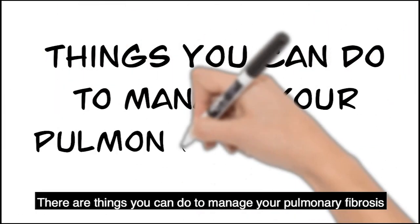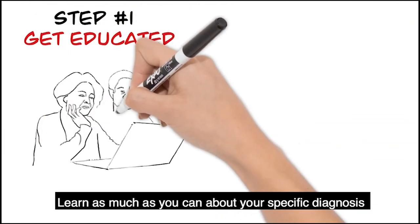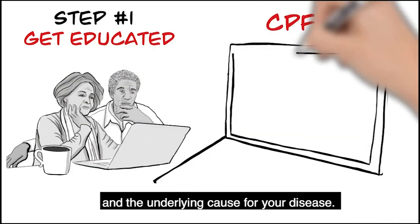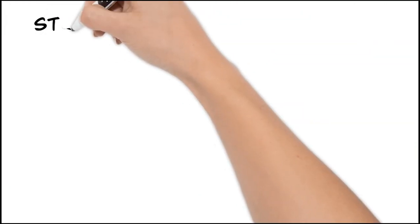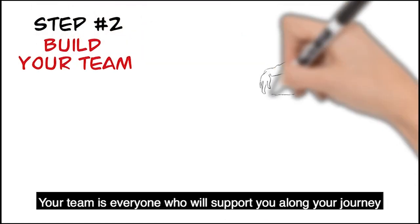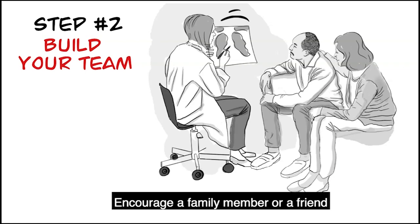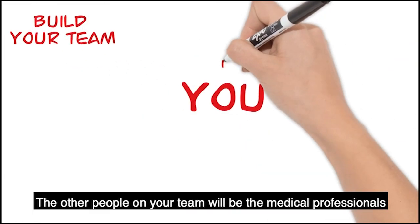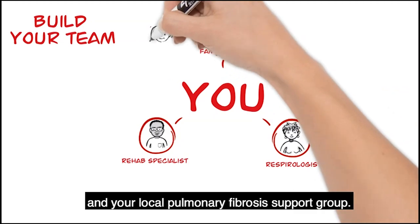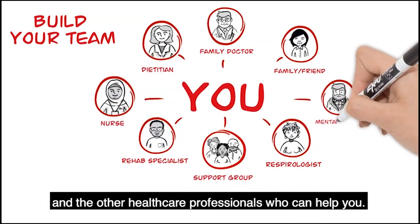There are things you can do to manage your pulmonary fibrosis and live more fully. Step number one: learn as much as you can about your specific diagnosis and the underlying cause for your disease. Try to make sure your information is medically correct and up to date. Step number two: build your team. Your team is everyone who will support you along your journey with pulmonary fibrosis. Encourage a family member or a friend to join your medical appointments — they can be a second set of ears and help you with daily activities down the road. The other people on your team will be the medical professionals and your local pulmonary fibrosis support group. Get to know your family doctor, who will be your quarterback, and the other health care professionals who can help you.